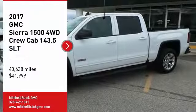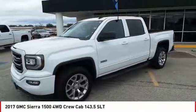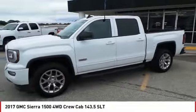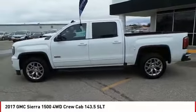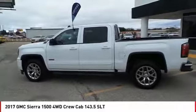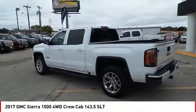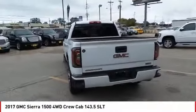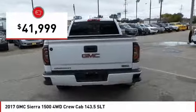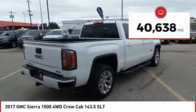Take a ride in the 2017 Sierra 1500. The GMC Sierra is a full-size pickup with all the functionality you could expect. With multiple trim levels, the GMC Sierra provides a wide range of features for you to enjoy. Power and advanced technology can both be found in this fantastic truck, and it is priced below $45,000. This vehicle has less than 45,000 miles.